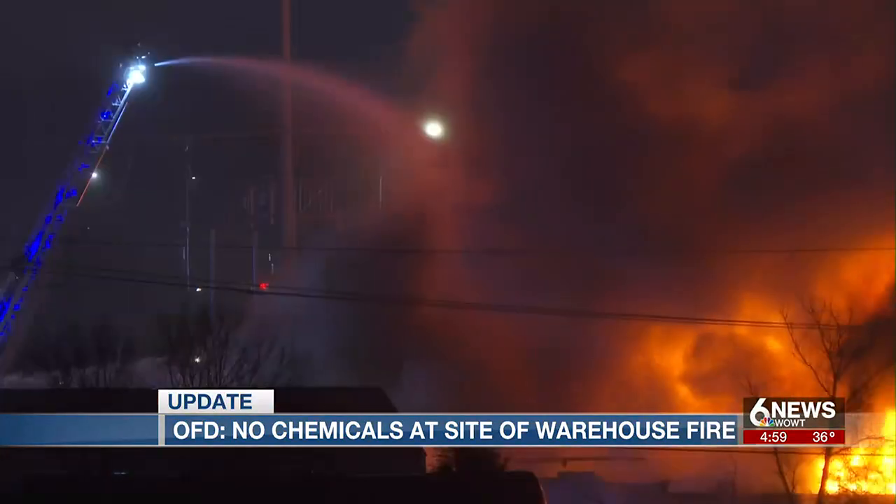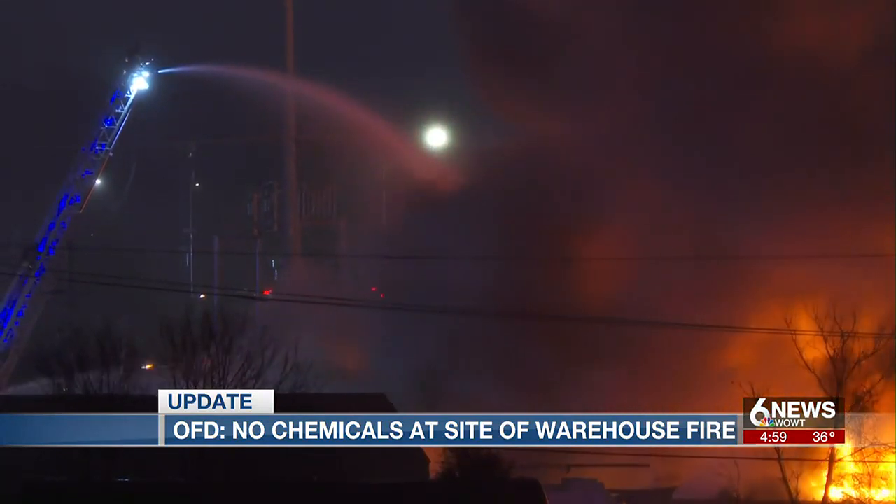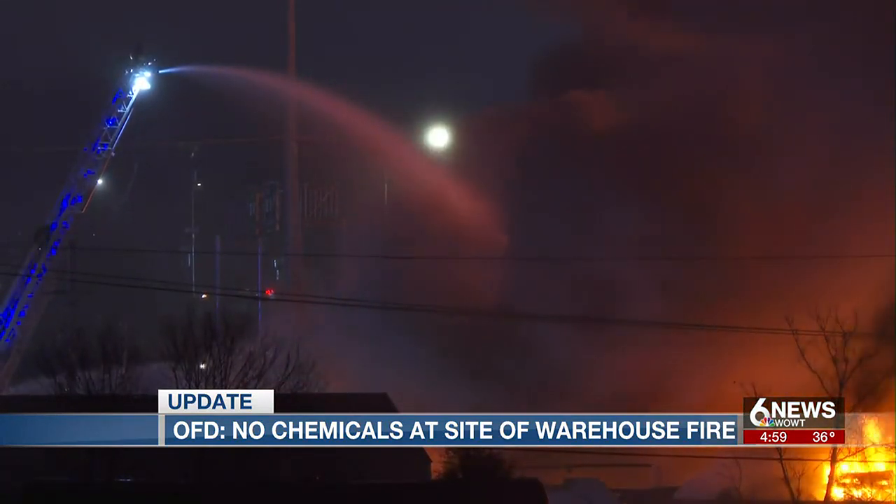Assistant Fire Marshal Joe Coniglia says that the location of the building forced crews to get creative to get water on the flames. We don't have access to all four sides, so we have to throw water from on top of the JFK Bridge. It's just getting rigs in location in order to put water on the fire.